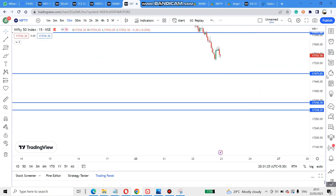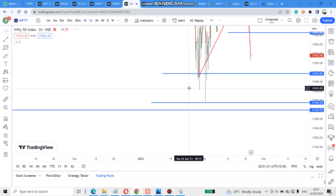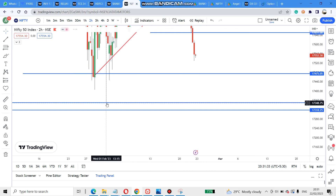For the next two days, these will be the support levels. In the two-hour timeframe, I've given a wick-level support line and a body-level support line. There are two support lines here and it can give a fake breakout and come up, so be careful here.